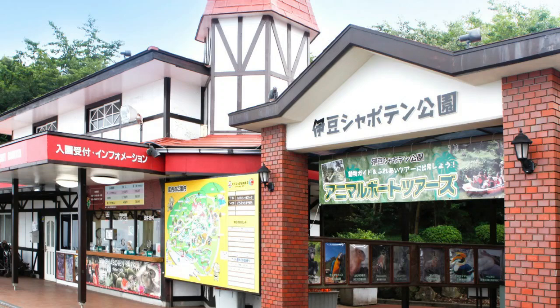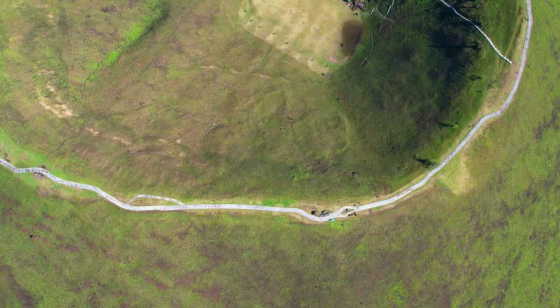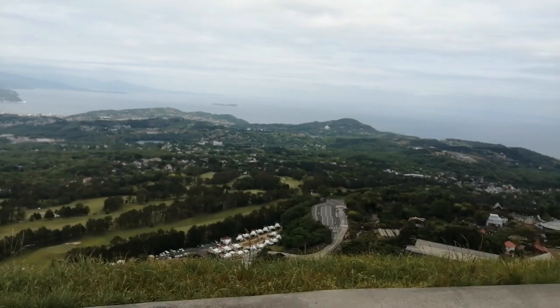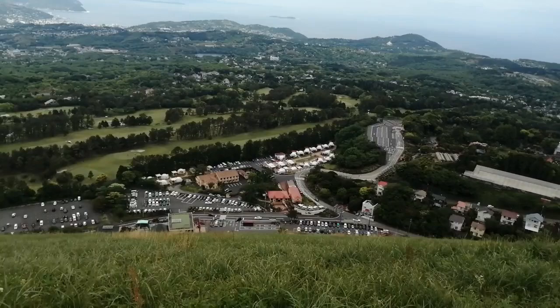The Izu Shaboten Zoo near the base of Mount Omiro is often combined with a visit to Mount Omiro. The mountain is a volcanic formation that was formed about 5,000 years ago. People in Izu have revered it as a holy mountain, believing that it brings safety for their ships and a good haul of fish.